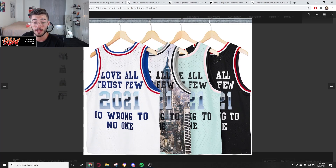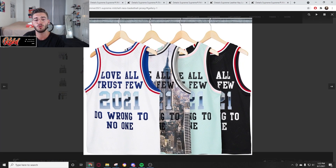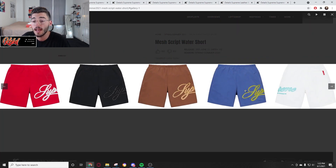Mitchell & Ness is known for their basketball jerseys and jerseys are always expensive. Be expecting these to be in the 98 to 110 dollar range — and after tax and shipping you're going to be paying 100 bucks for a jersey. Jerseys are just not worth it. This one says 'Love All, Trust Few, 2021, Do Wrong to No One' on the black colorway. I don't really like that and I don't think there's going to be resell value within these jerseys.